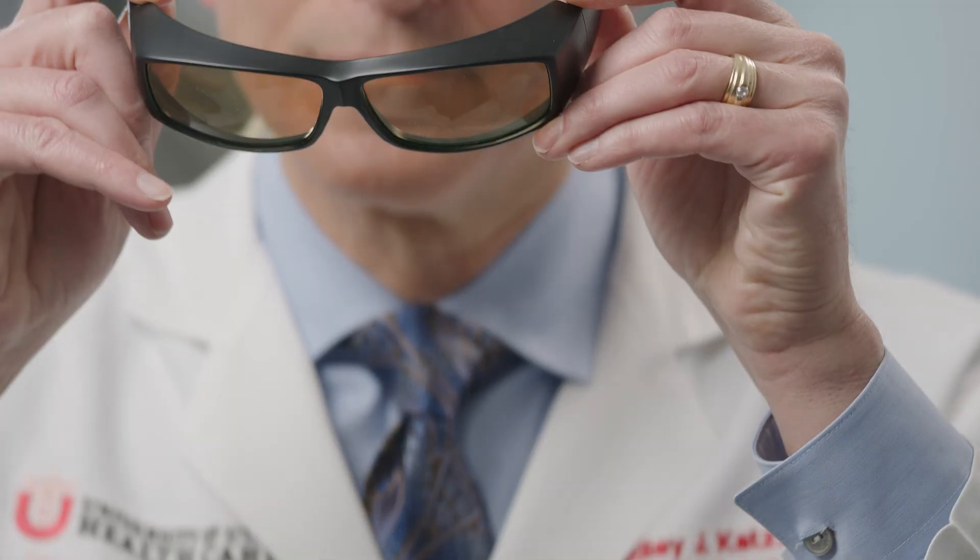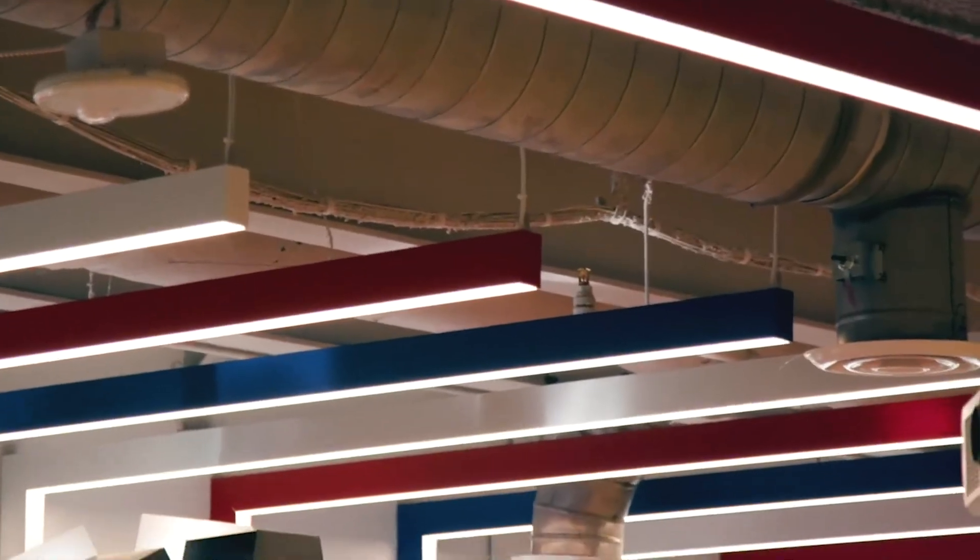Light sensitivity in the eye is transmitted to the brain by a specific subset of cells that are sensitive to certain wavelengths of light. It's those wavelengths of light that cause you to feel pain when you look at a light that's too bright or a light that's uncomfortable.